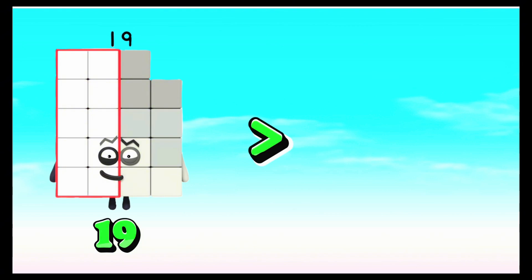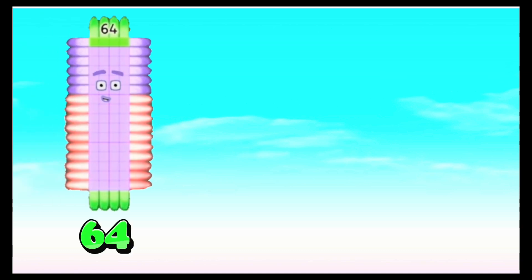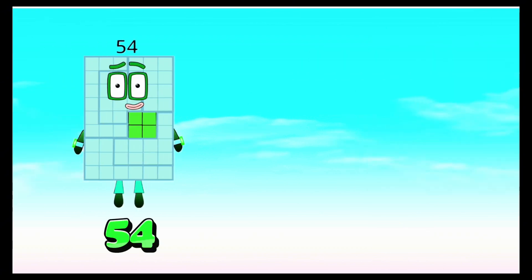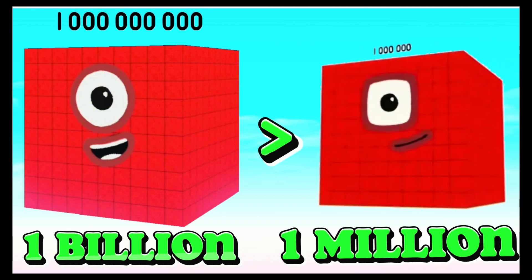Nineteen is greater than eighteen. Sixty-four is equals to sixty-four. Fifty-four is less than fifty-six. One billion is greater than one million.